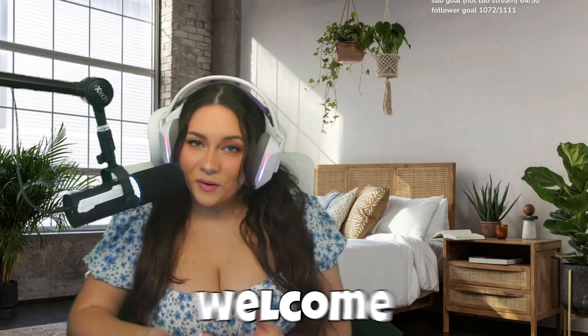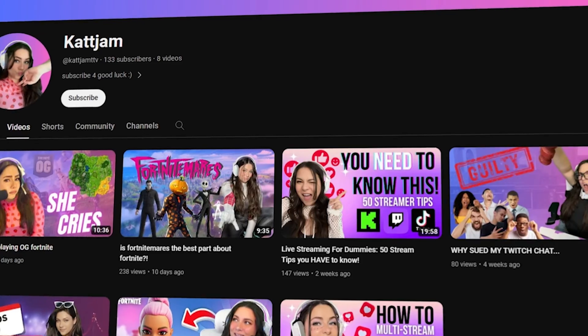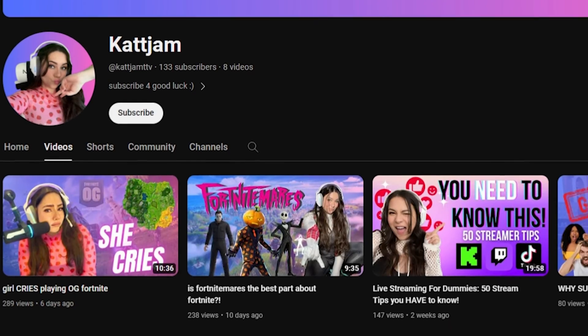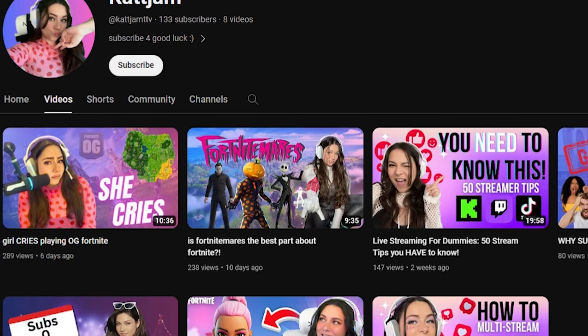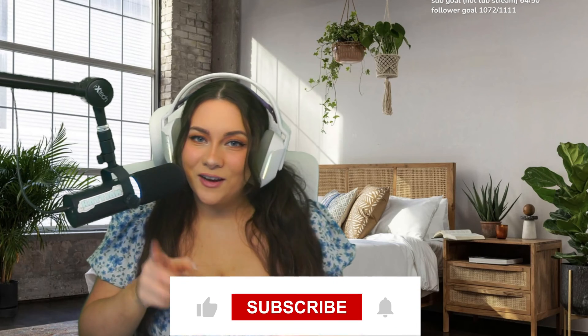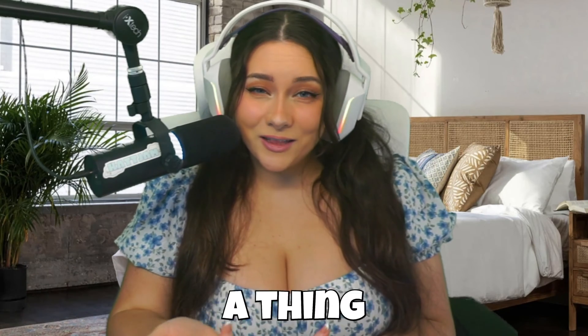Hey everybody! Welcome to my channel or welcome back. If you don't know me, my name is Cat Jam. I am a Twitch and TikTok streamer and I also make YouTube videos. Some of my favorite YouTube videos include Live Streaming for Dummies, a tutorial series on here. I also have some vlogs and day-in-the-life content coming up. So if you're a streamer or you want to be a streamer, stick around, subscribe, like this video, and comment.